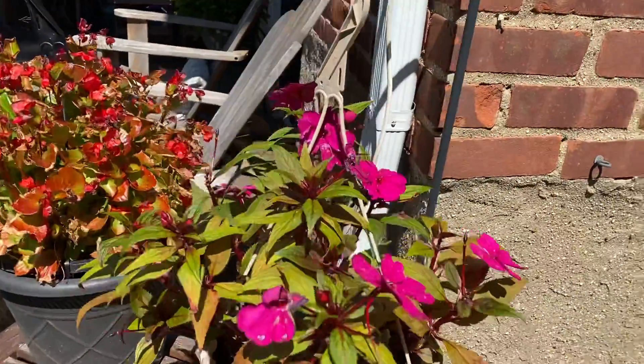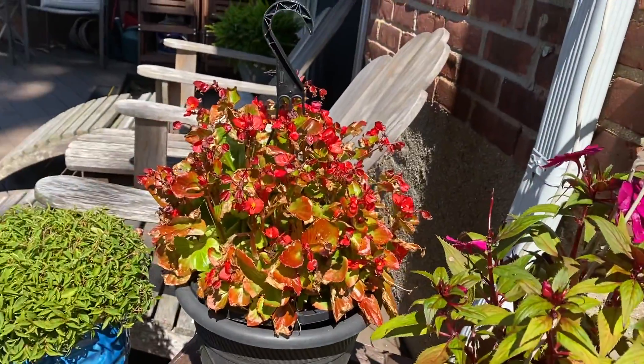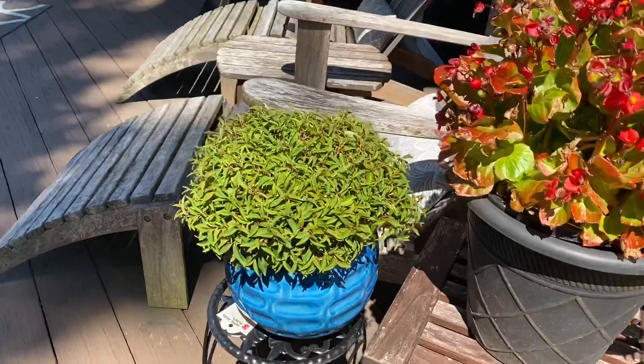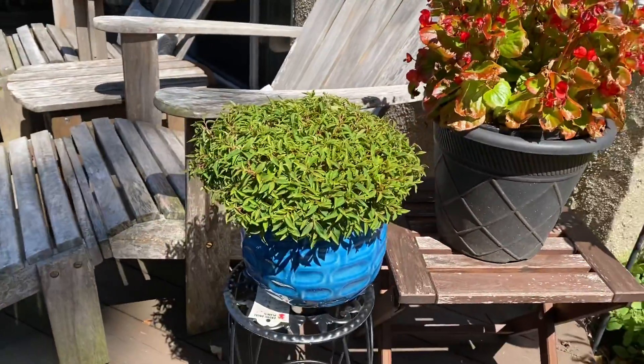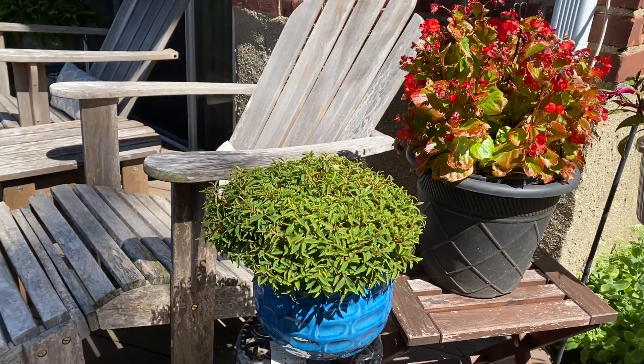New wave petunias, or whatever they're called — Pagonias — starting to get shabby. Angel plant, repotted, getting it ready to come in for the winter season.